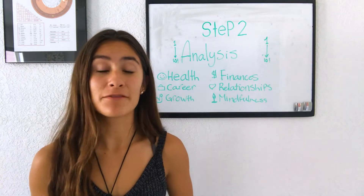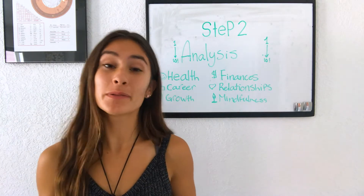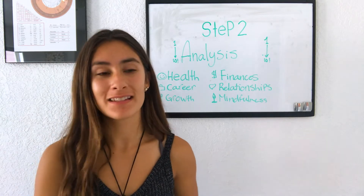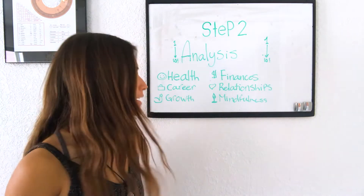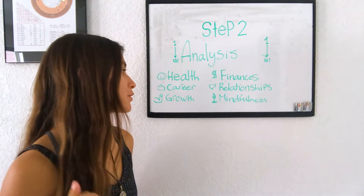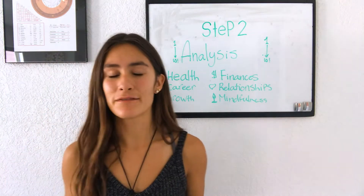Step two of the Best Self Journal is analysis. I love this part and I think it's the most important part of setting up your journal or any planner. You analyze basically where you are now across six main areas: your health, your career, your self-growth, your finances, your relationships, and your mindfulness.